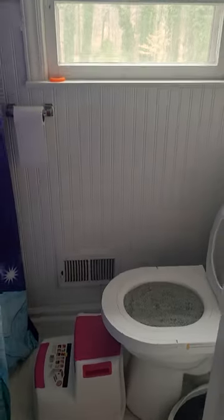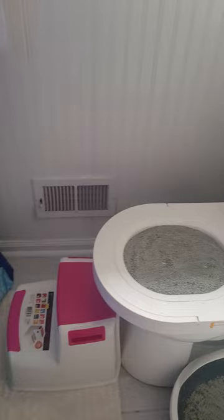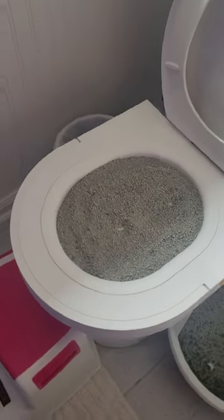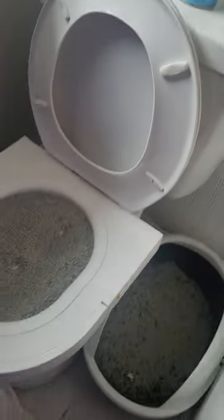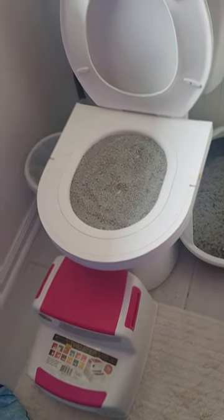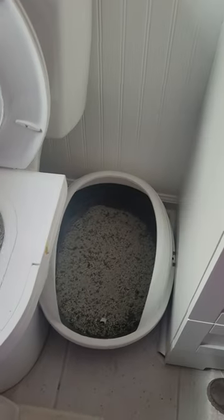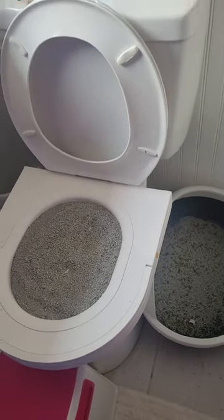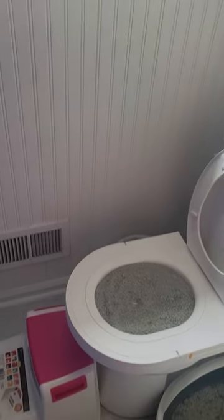This is day one. I just set up the cat toilet literally over the toilet. This is the way it goes — just put some litter on top of it. I still have the litter box next to the toilet, but this is going to be day one with the toilet.